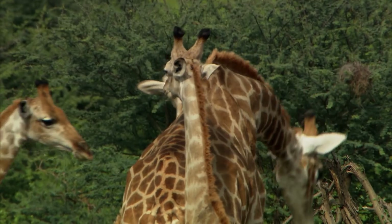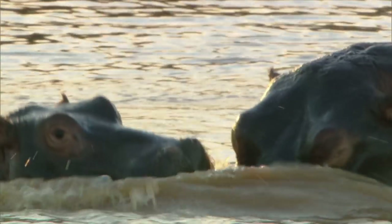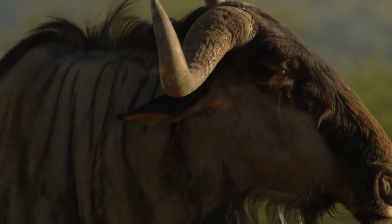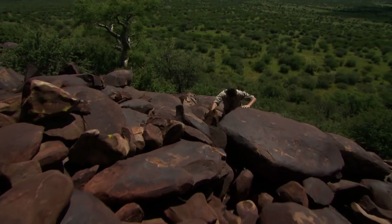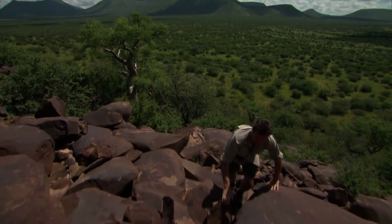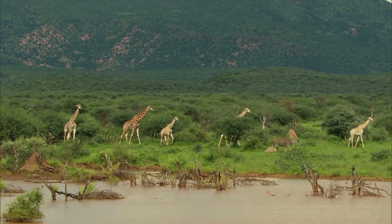Here in Namibia, I've been given a fantastic opportunity to study just how a game reserve works. From the top predators to the smallest creatures, every animal in this park plays a crucial role in the natural order.